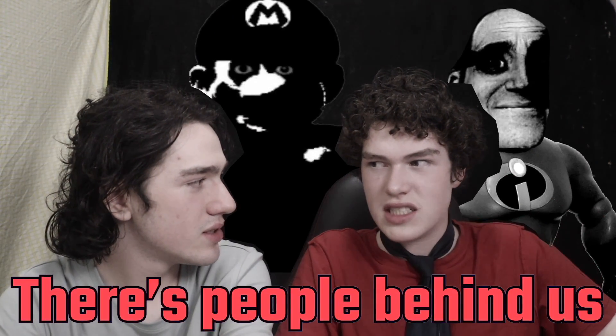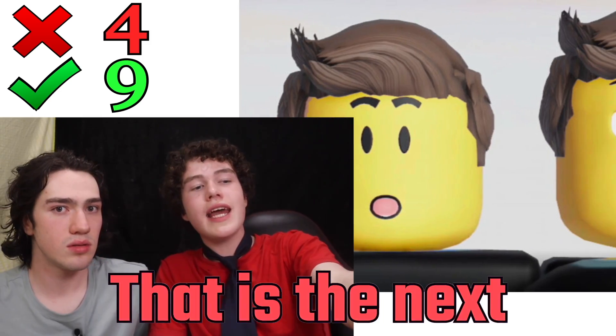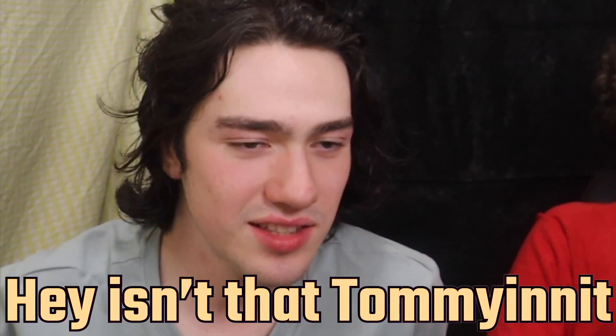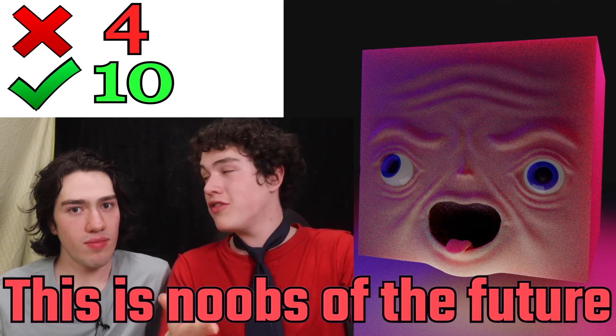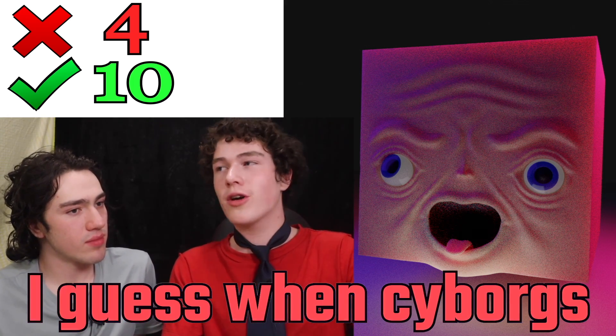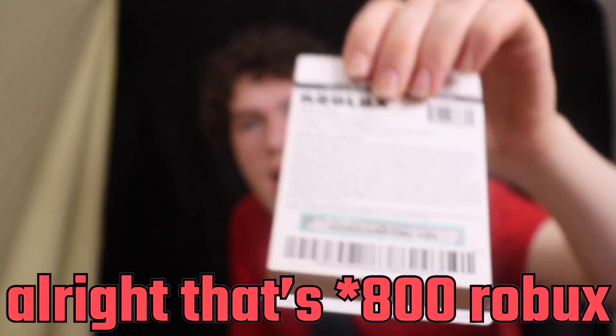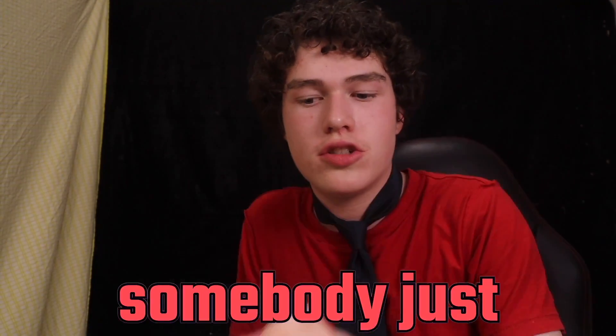There are people behind us keep talking. That is the next generation of noobs — this is real. Isn't that Tommy Anna? This is noobs of the future, I guess, when cyborgs rule the world. I won the gift card! All right, that's a hundred Robux. Somebody just redeemed that.